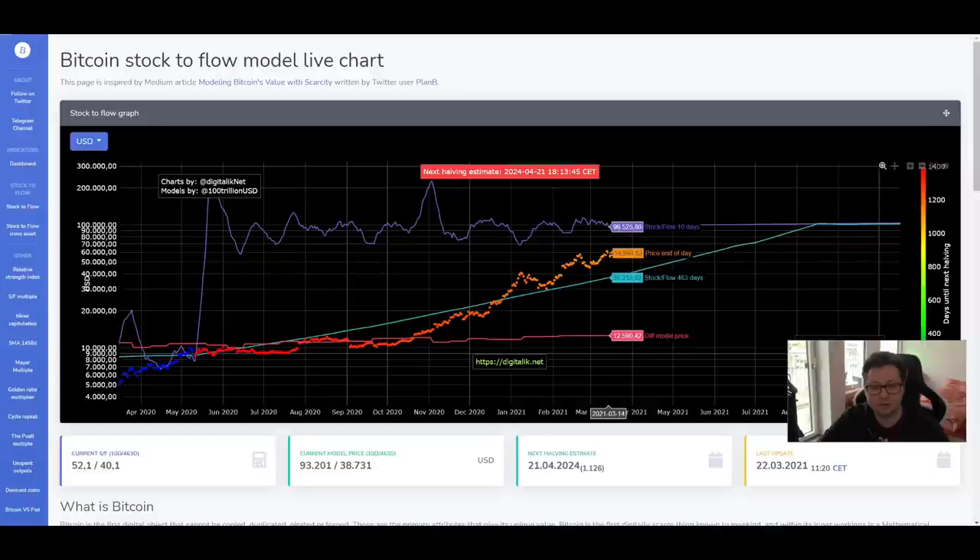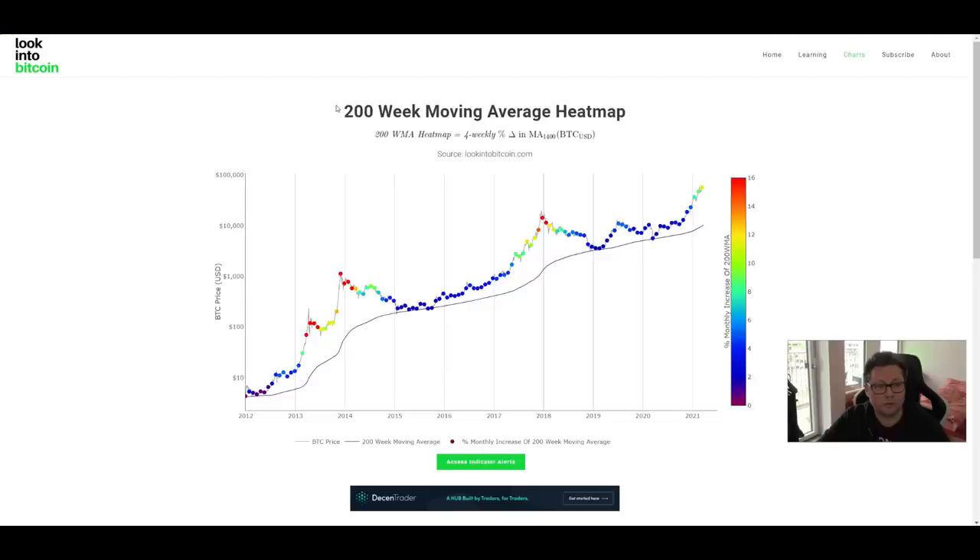Also looking at the 200-week moving average heat map, with this week we are starting to get into dark green territory. This usually happens right before we start our huge parabolic rise up, when these dots also turn red. You can see in the past in 2017 this happened at around $5,000 — right before those dots turned red and then we had this parabolic rise from $7,000 up to $20,000 within a week or so. The same goes for 2013, when the dot turned into orange or dark green right before a massive parabolic run-up.